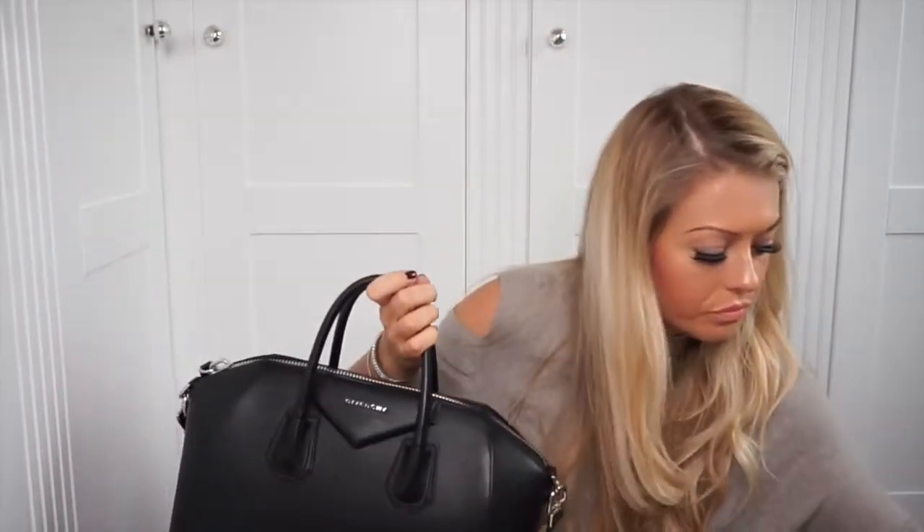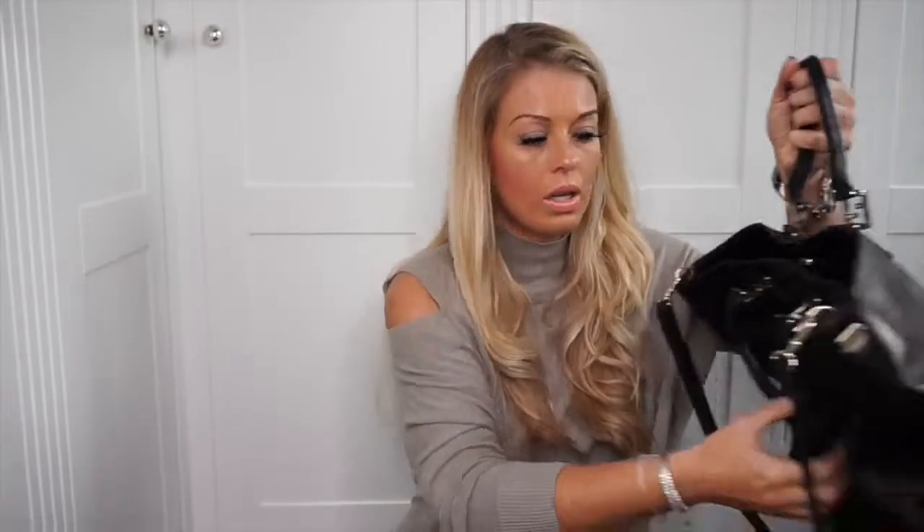Welcome to my vlog on my top five basic handbags every woman should have in their wardrobe. Number one is your everyday classic black handbag. I've got a couple here — one that's quite structured and one that's a little bit softer, depending on the style you're after. It's something really practical that you can throw everything into: work documents, your diary, absolutely everything. A basic black everyday handbag is really your go-to.